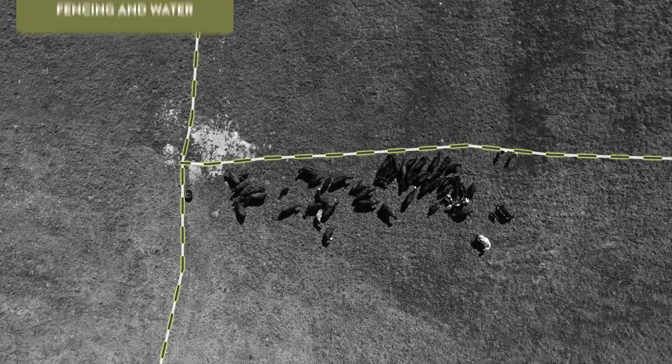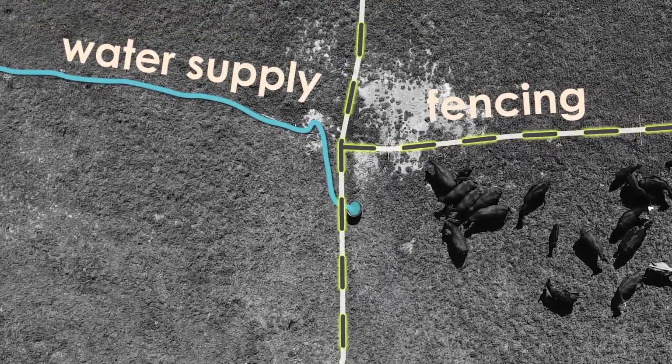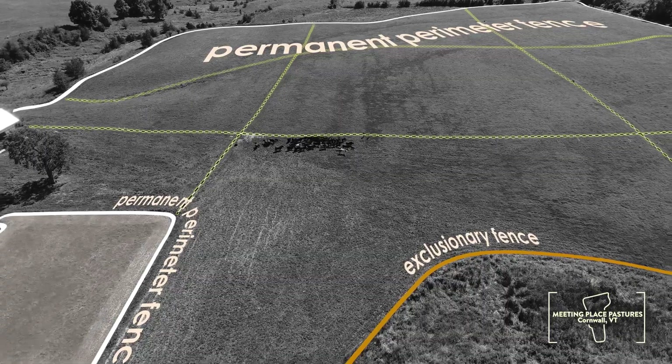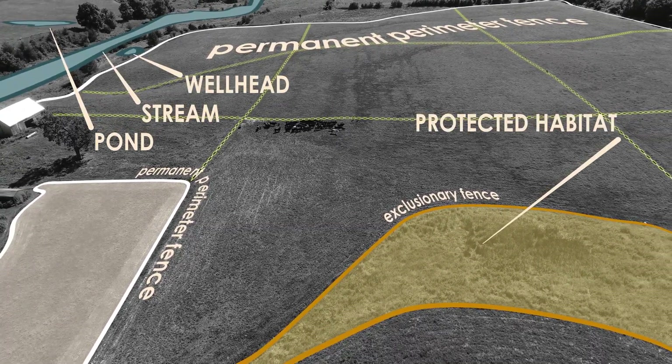Proper fencing and adequate water supplies are also a key feature of these intensively managed grazing systems. Fences can control erosion or impede animal access to sensitive areas like ponds, streams, wellheads, or protected habitat.